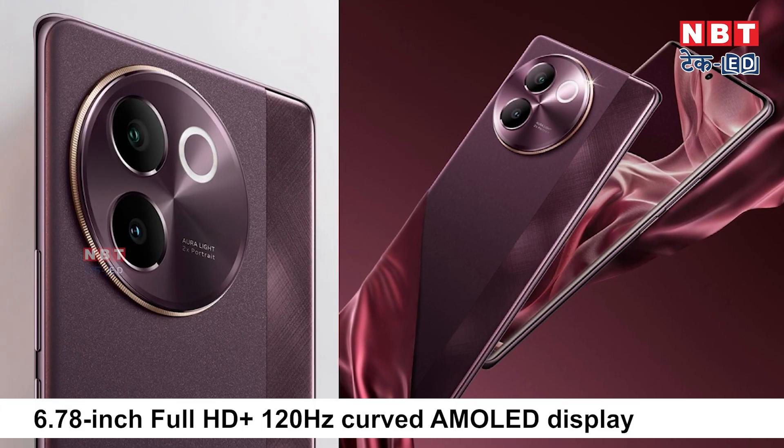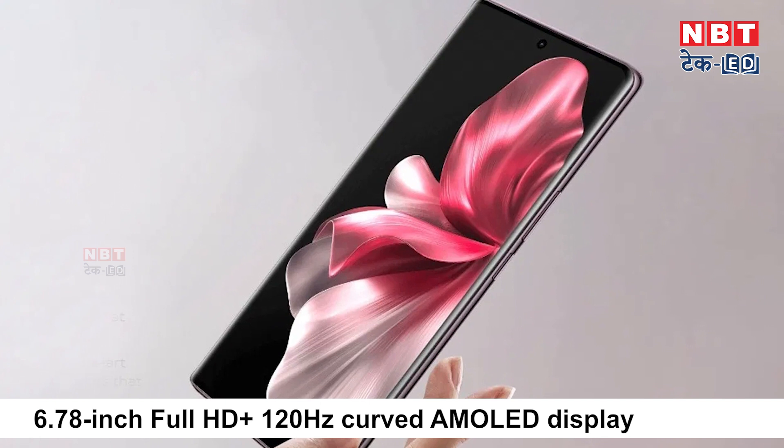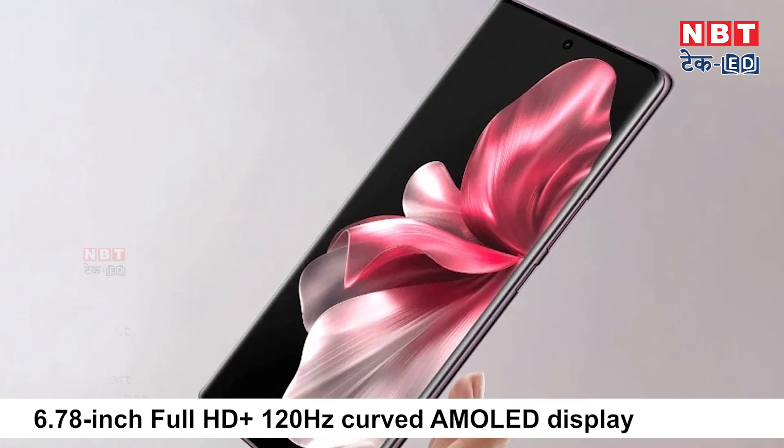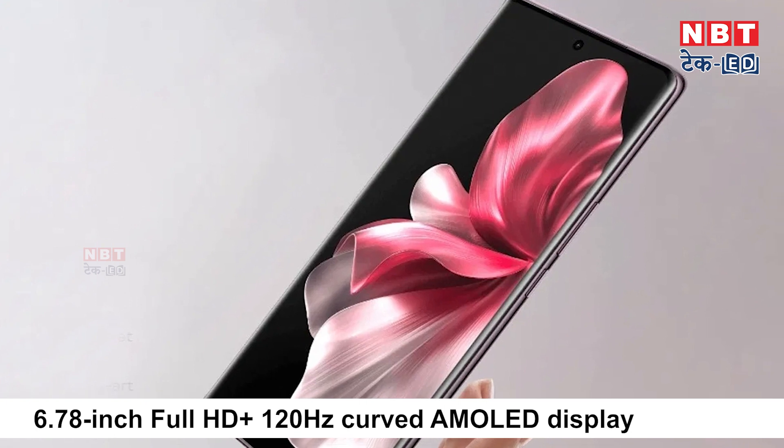What makes this phone very special is its curved AMOLED display with Full HD plus resolution and a 120Hz high refresh rate. The company has also claimed that it features an ultra-slim display, which gives the phone a very sleek appearance overall.